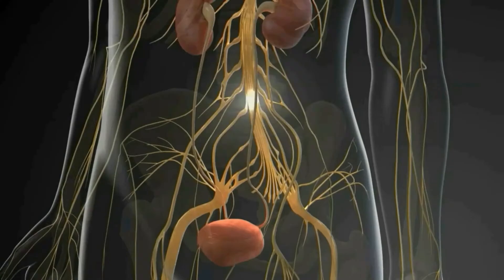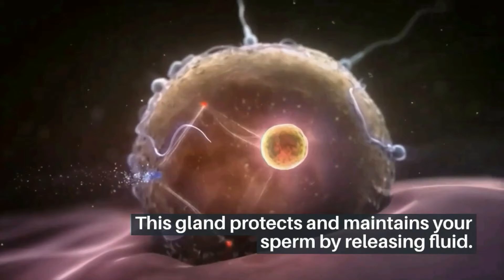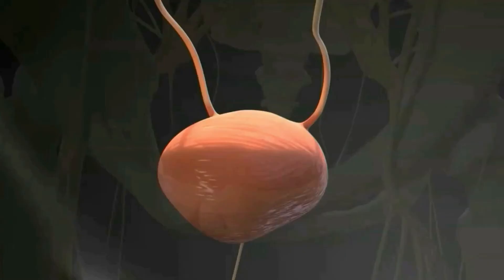When the prostate becomes large, if you are a man, your prostate gland covers the neck of your bladder. This gland protects and maintains your sperm by releasing fluid, and it usually increases with age. It is not uncommon for men to experience some incontinence as a result. Incontinence also results from complications like prostate or bladder cancer. In some cases, it becomes difficult to control your bladder during cancer treatment, and even harmful tissue can cause blockage of urine flow.